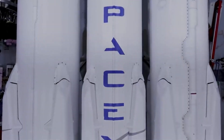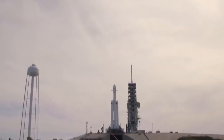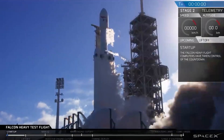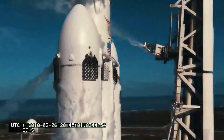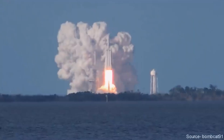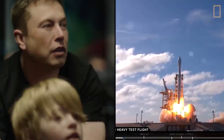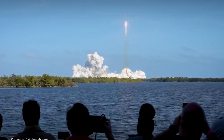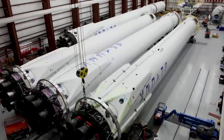SpaceX Starship is intended to be a fully reusable super heavy lift launch vehicle. Meanwhile, Falcon Heavy is a super heavy lift space launch vehicle designed and manufactured by SpaceX. The Falcon Heavy is a variant of the Falcon 9 comprising three Falcon 9 first stages, a reinforced center core and two additional side boosters.